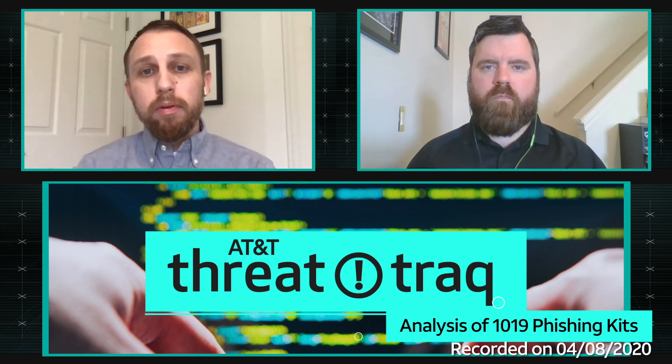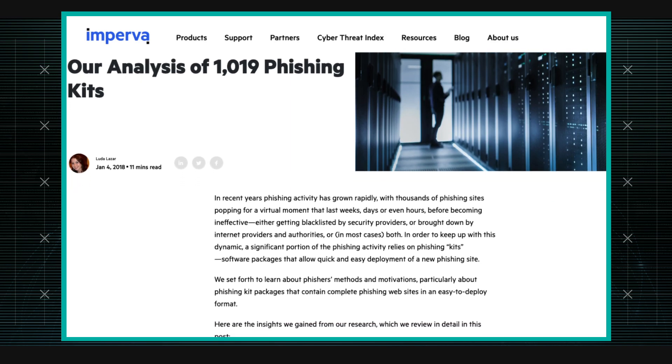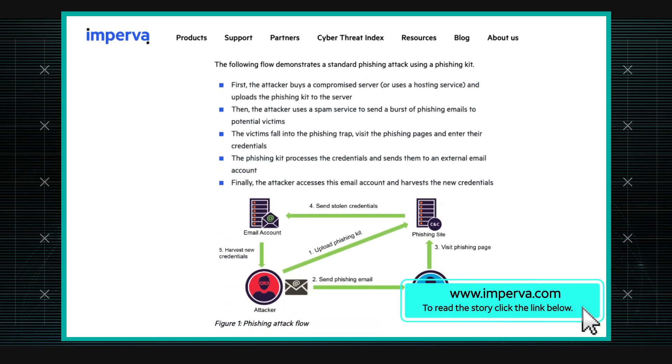Matt, you have an interesting story here. Someone did some pretty deep research on phishing kits and found a lot of common characteristics across a large number of them. Imperva put this report together — an analysis of 1,009 phishing kits, gathered from the internet, some from older data sets and some fairly recent ones. A lot of them are built to collect credentials and ship them by email to the person benefiting from them.